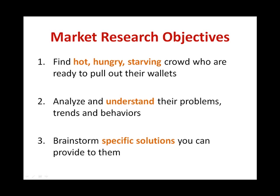Step 2: Analyze and understand their problems, trends and behaviors. In order to sell to them, you need to understand what is going through their mind, what are the problems that they are experiencing, and what are the trends and behaviors they have throughout the year. Step 3: Brainstorm specific solutions that you can provide to them based on your market findings.